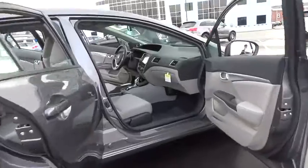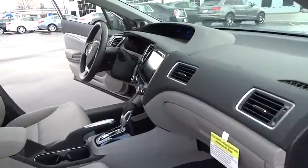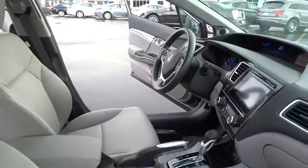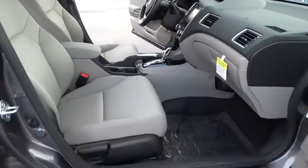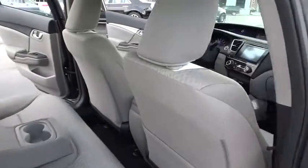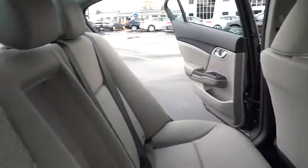Here are some of this vehicle's great options: traction control, dual airbags, air conditioning, front power steering, four-wheel disc brakes, power windows, rear window defroster, trip computer, CD player, security system, electronic stability control.